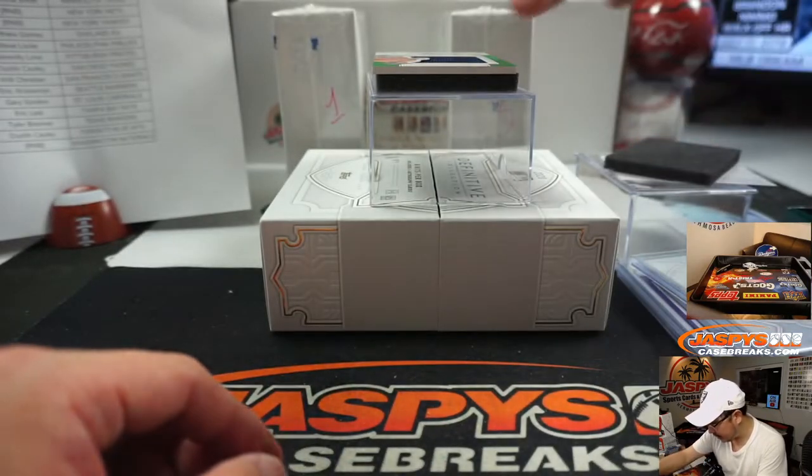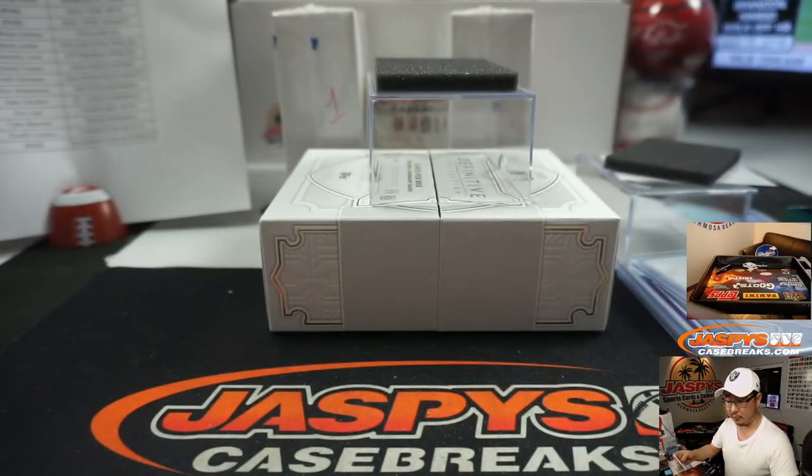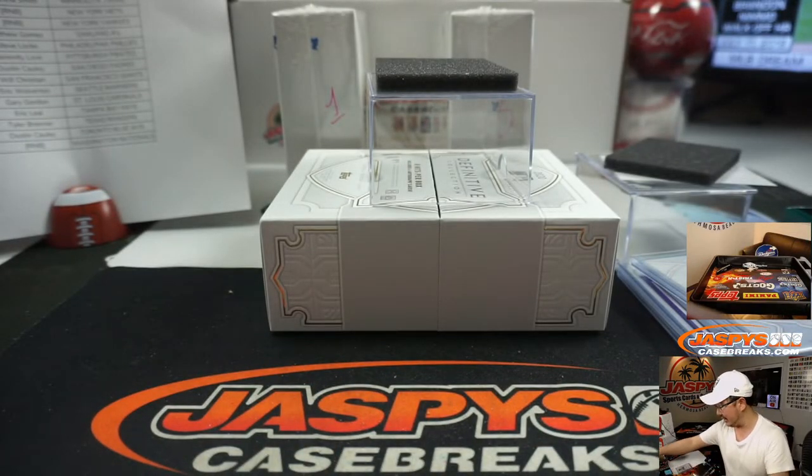And the last one here is 14 out of 25 jersey and auto — George Springer. That will be for New York and the Astros. There you go.